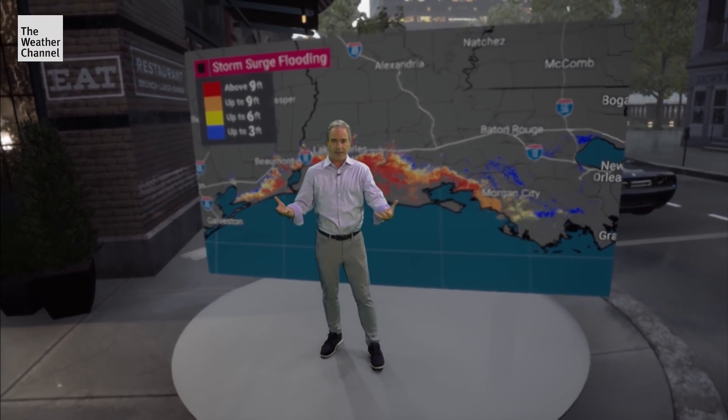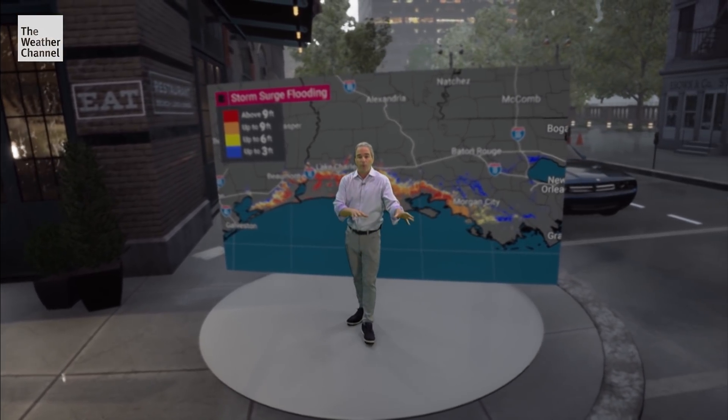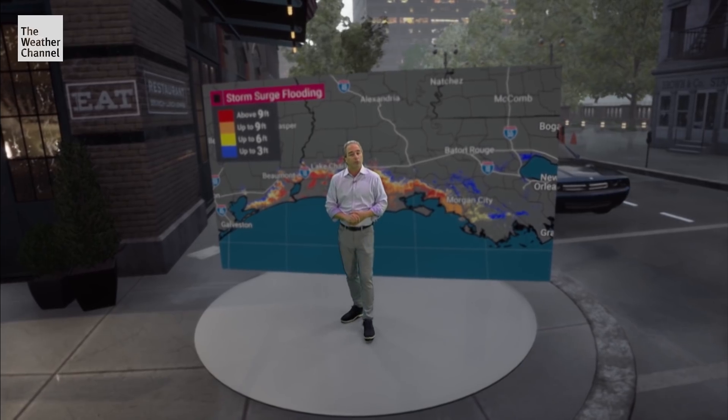Laura is expected to be a major hurricane at landfall along the Texas and Louisiana coast. We know there's going to be significant wind along with it. Also, there's going to be significant storm surge flooding.